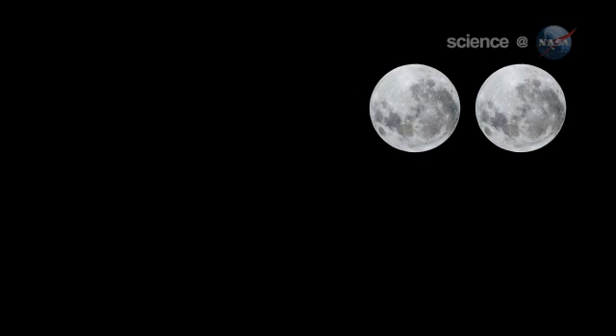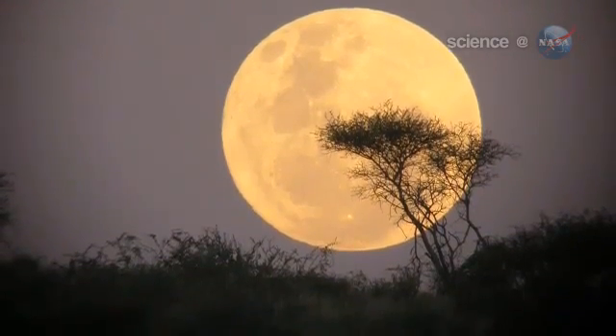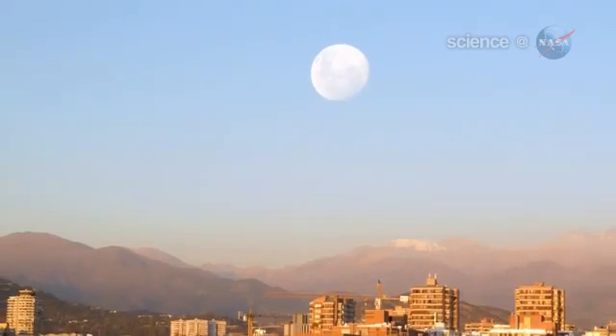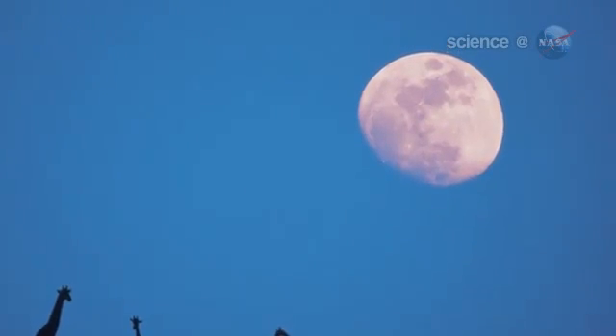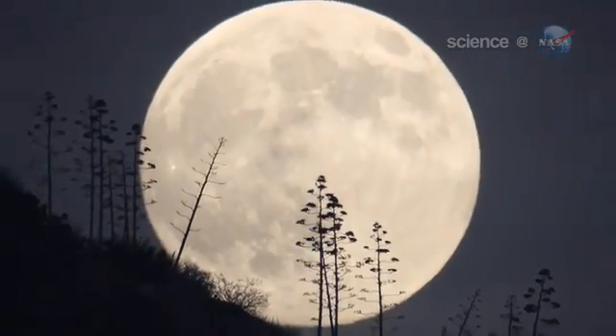The best time to look is when the moon is near the horizon. That is when illusion mixes with reality to produce a truly stunning view. For reasons not fully understood by astronomers or psychologists, low-hanging moons look unnaturally large when they beam through trees, buildings, and other foreground objects.